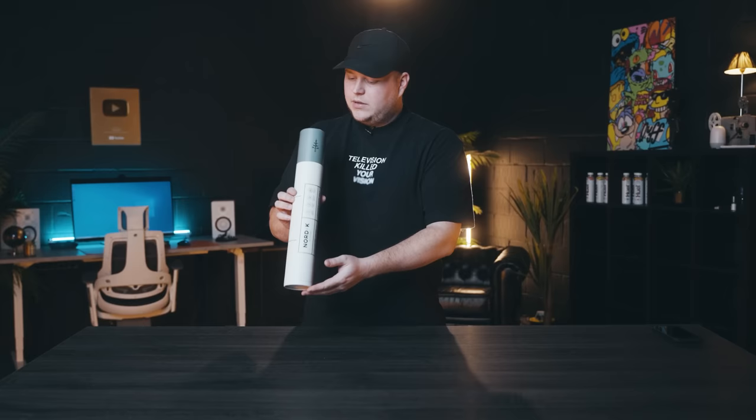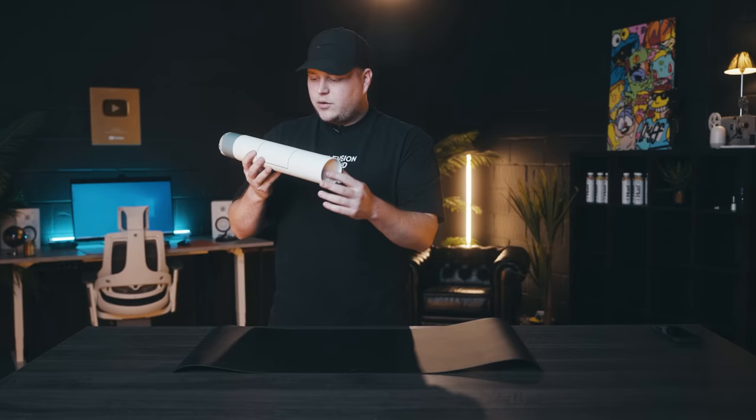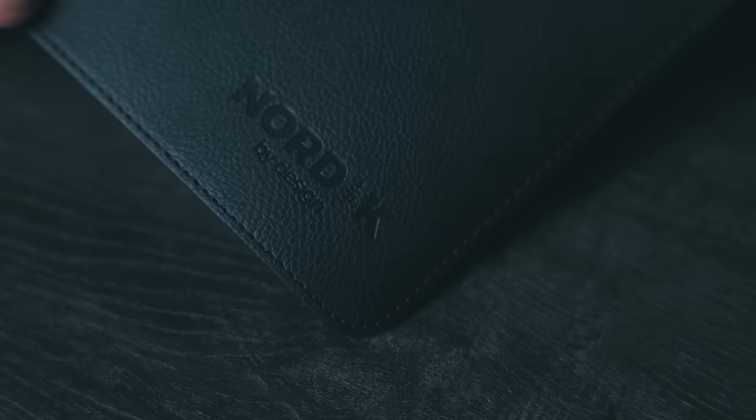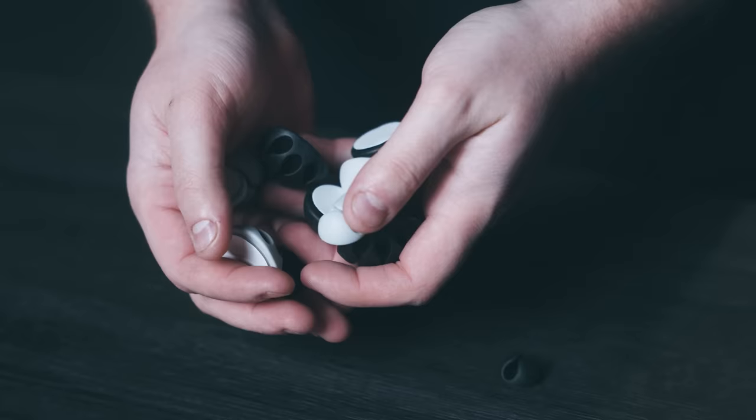Here we have a leather desk mat, coming in a sleek Pringles-looking tube. I'm a fan of this — it's very nice. It's described as mouse-friendly, cruelty-free, premium quality, and easy to clean. If you're looking to instantly upgrade and add a level of sophistication to your setup, I would definitely go for this. At £22.97, that is a bargain. It's a great quality mouse mat from Nordic by Design, and it's got a little loop so you can route your cables through.